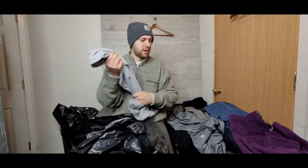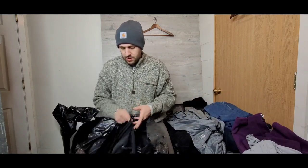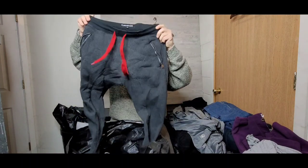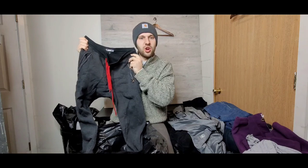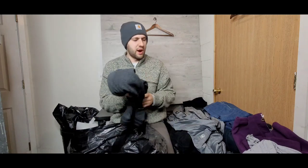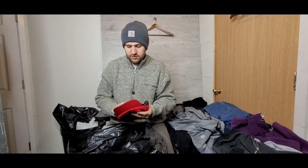We've got a pair of joggers — just a Route 21 brand. It's a carbon brand, doesn't go super expensive, but it sells pretty consistently for around 10 bucks or so. Definitely not too bad.